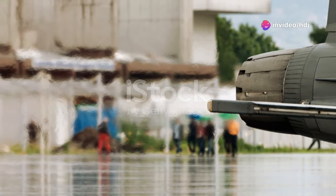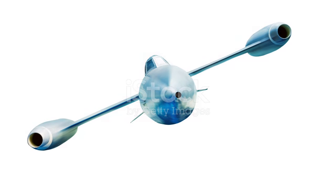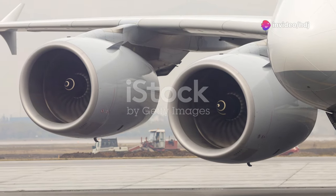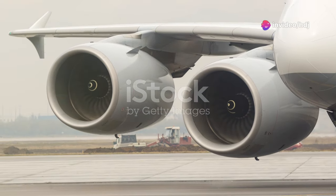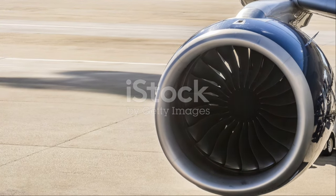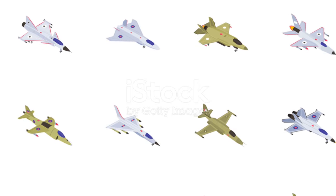Now, let's get into the tech that makes all of this possible. The SR-72 uses a dual-mode ramjet engine. In simpler terms, it combines turbojet and scramjet technology to achieve those hypersonic speeds. This cutting-edge engine system is what allows the Darkstar to perform in ways we've only dreamed about.